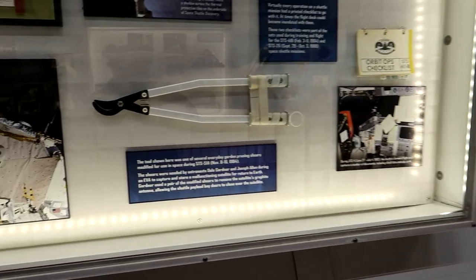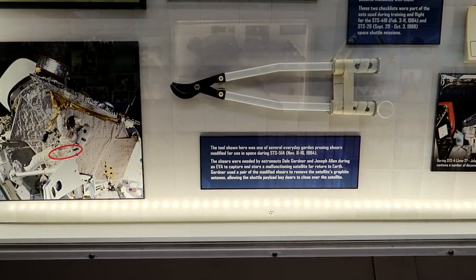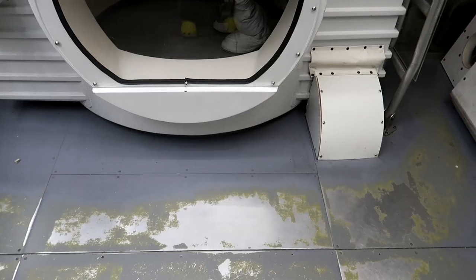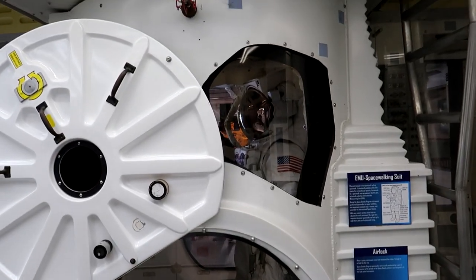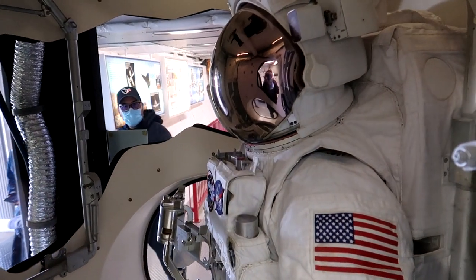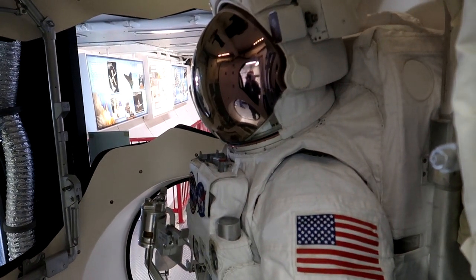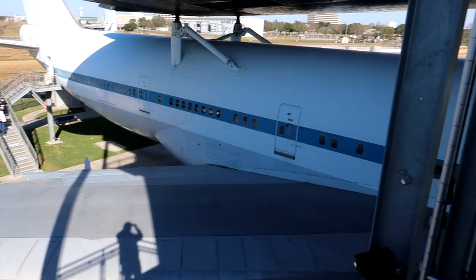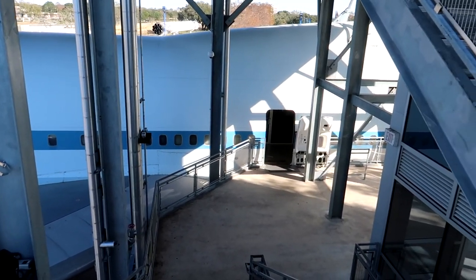These are garden shears that were used in space to cut off an antenna off of a satellite. Here's the airlock where the spacewalking suit is kept — I guess the astronauts go in here, get suited up, and get spit out into space. Now we're gonna head into the 747 that is used to take the shuttle to space.